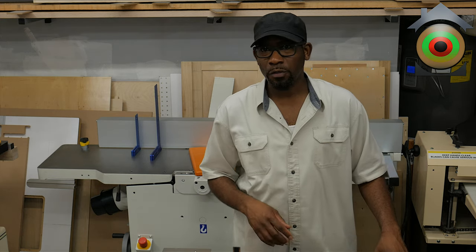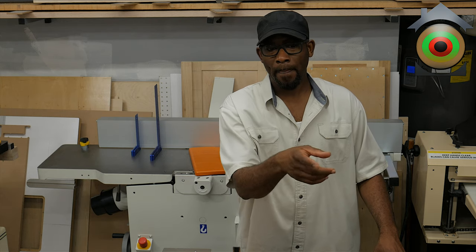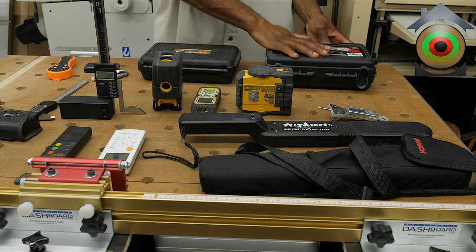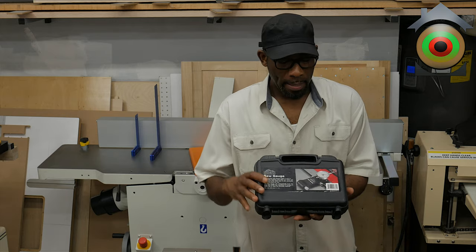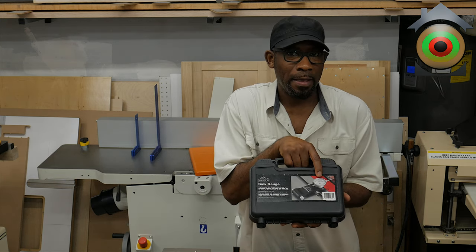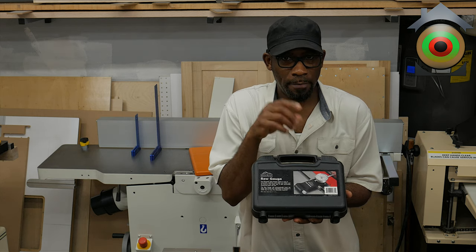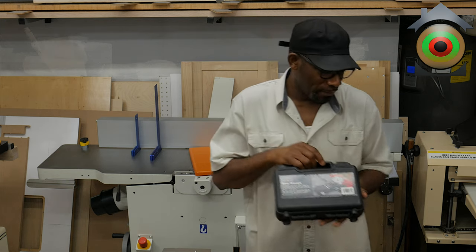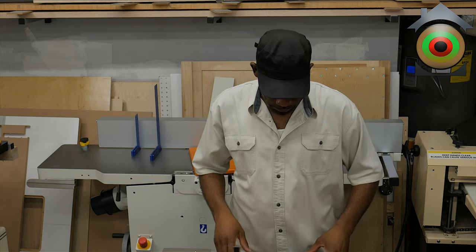I use this for setting up and squaring my table saw fence — it's a tune-up device. It actually came with an analog dial indicator, but being a bit older now, I prefer the digital one. It's a creature comfort — very convenient and easy to read.